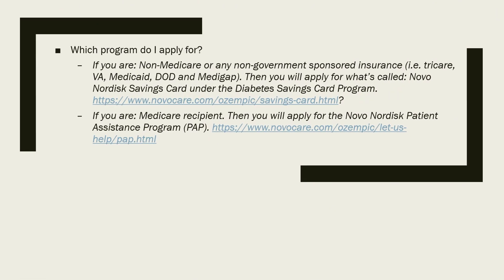Which program do I apply for? If you're non-Medicare or you don't have TRICARE, VA, Medicaid, DOD, or Medigap — pretty much if you have a healthcare.gov plan or an employer group insurance plan — you would apply at NovoCare.com/ozempic/savings-card.